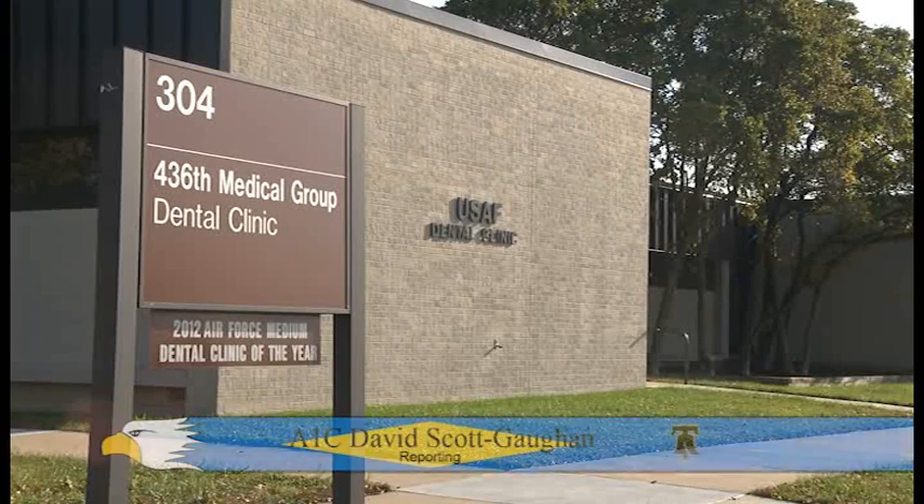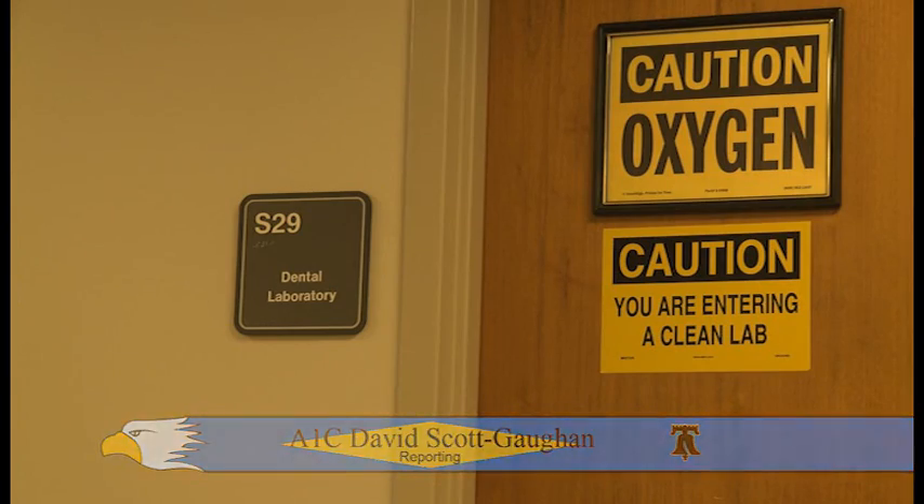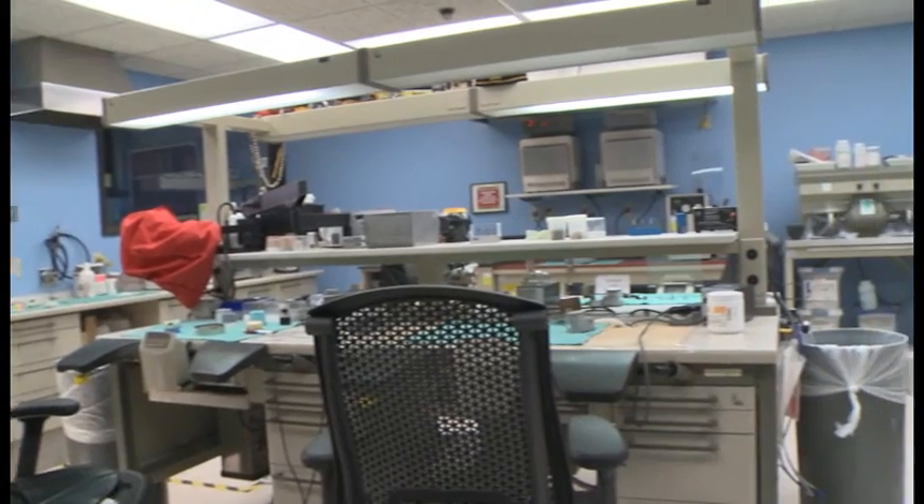Many people don't think of a blowtorch and gold when going to the dentist. But Master Sergeant Kevin Keene, Dental Laboratory Craftsman at Dover Air Force Base, works with these and much more on a daily basis.